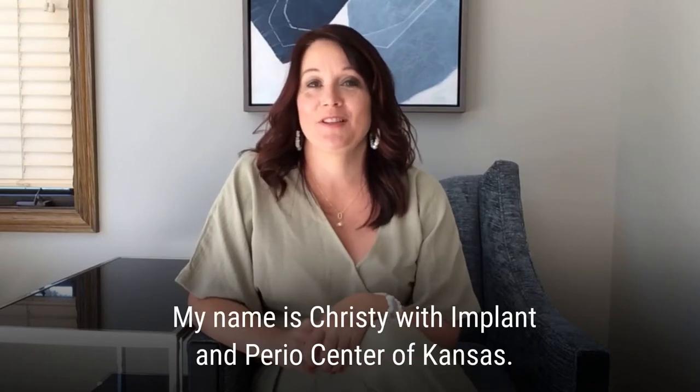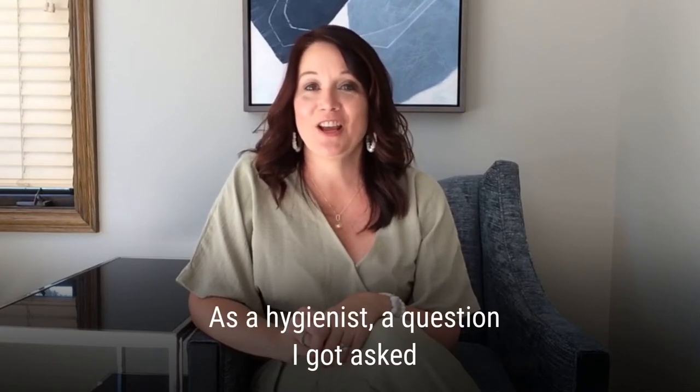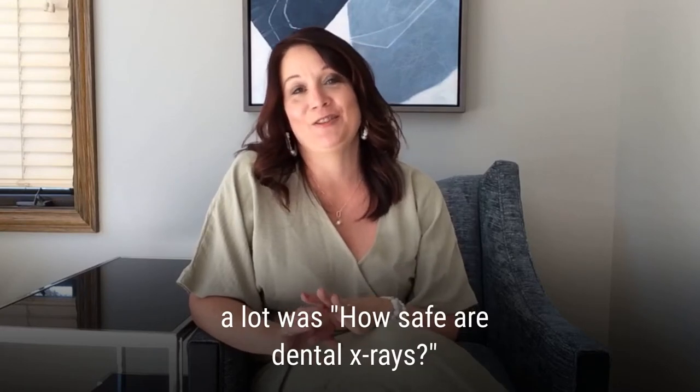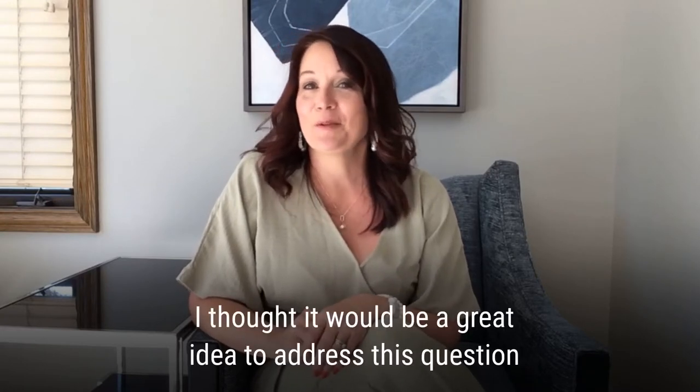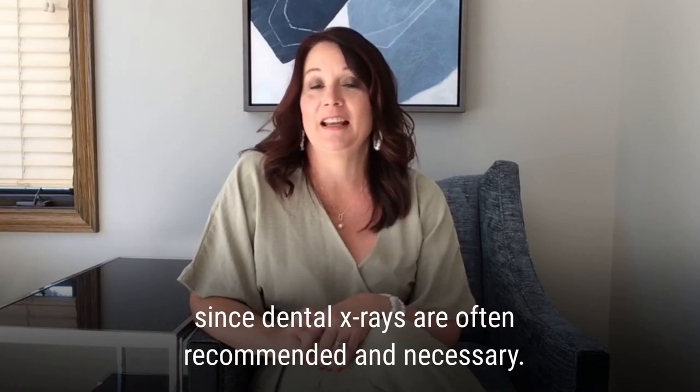Hi everyone, my name is Christy with Implant Imperio Center of Kansas. Welcome to today's Q&A. As a hygienist, a question I got asked a lot was: how safe are these dental x-rays? I thought it would be a great idea to address this question since dental x-rays are often recommended and are a necessary part of your dental treatment.